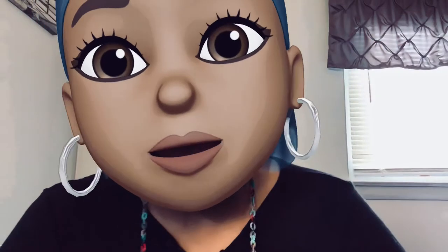The next one — oh, this one is so pretty. I got two of these: the Salted Pretzel Milkshake. I need to smell it. How pretty is this freaking jar though? Y'all know this packaging is pretty. This one smells good — smells like a pretzel.